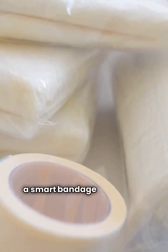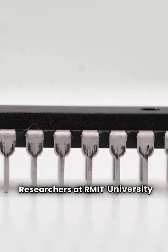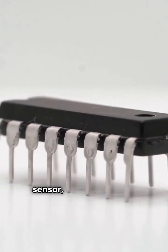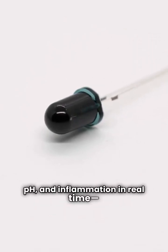Imagine this: a smart bandage that tracks your wound's healing without you ever needing to remove it. Researchers at RMIT University in Australia have developed a breakthrough $5 wound sensor, and it's a game-changer. This tiny Bluetooth bandage monitors temperature, pH, and inflammation in real time.